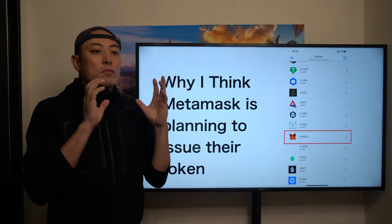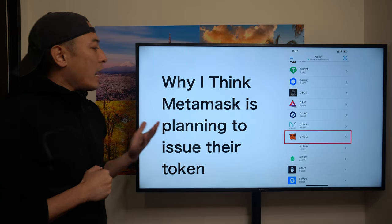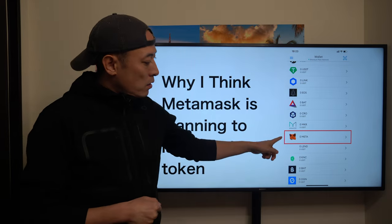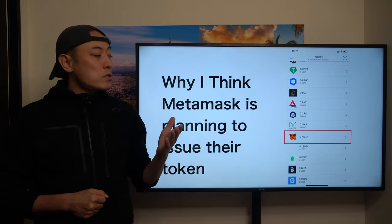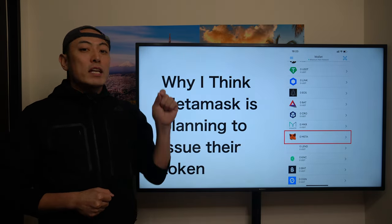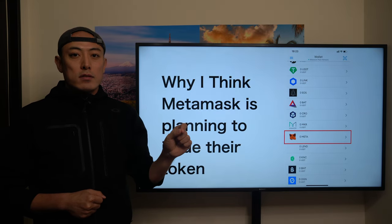Currently MetaMask has not issued their token yet, but why I think MetaMask is planning to issue their token: once you download the iPhone or Android application of MetaMask, you can see the MetaMask token code there, which makes it pretty clear that in the near future they're going to issue the Meta tokens to users.